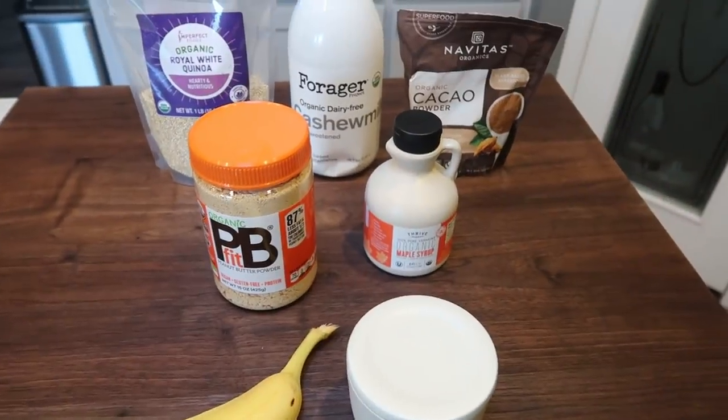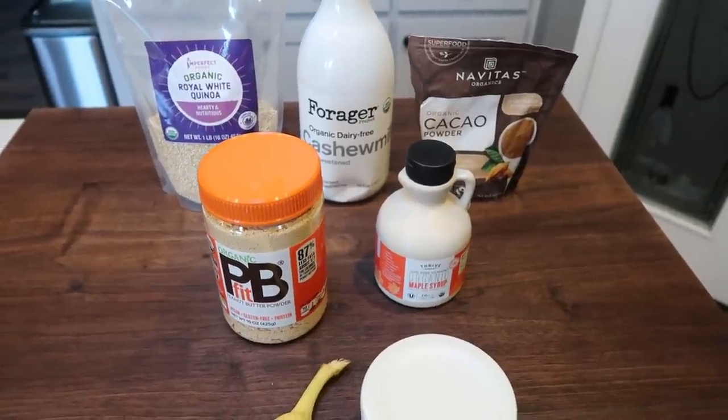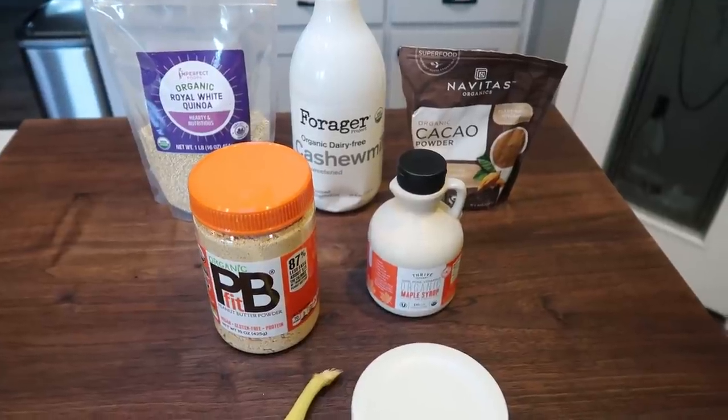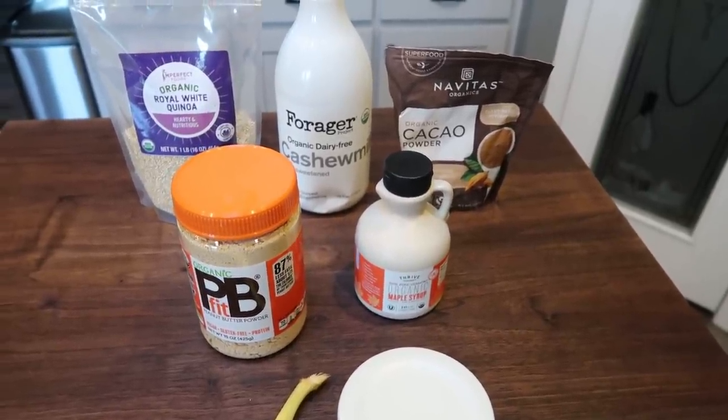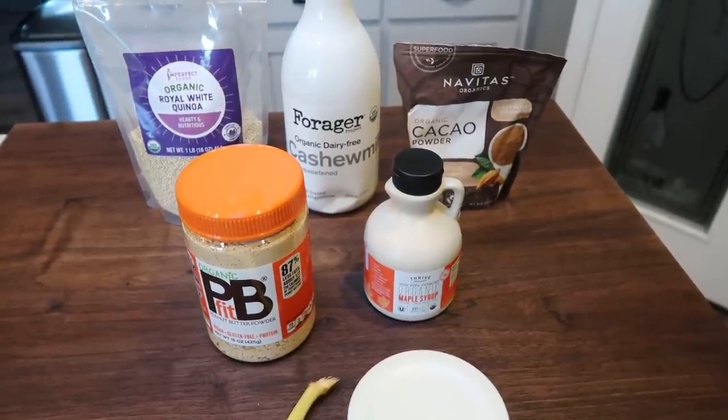For breakfast this week, I am making Chunky Monkey Quinoa Breakfast Bowls. I'm excited for this. It's a great way to get in some healthy food like quinoa, which has complete protein. You get a chocolate, peanut butter, banana goodness. I can't wait for this. So let me show you what's in our breakfast.